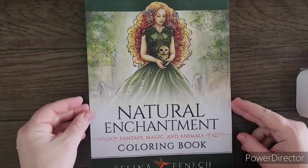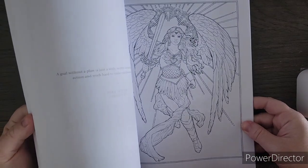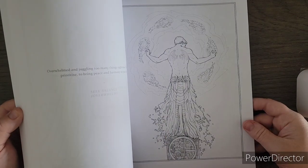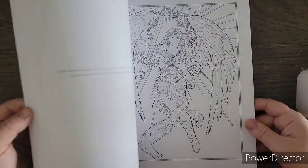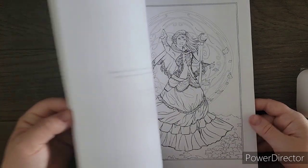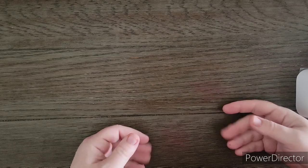Another stunning book just released is Natural Enchantment — sorry — by Selena Fennec. Anybody who knows Selena's work knows it's absolutely stunning, and throwing the fantasy aspect in makes it ten times more stunning for me. The paper can be hard to color on but I do my best to work with it. There are duplicates in this book — very, very pretty. I always check her page periodically because she has new releases from time to time.